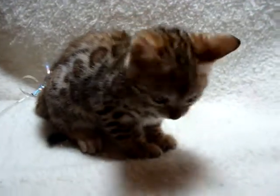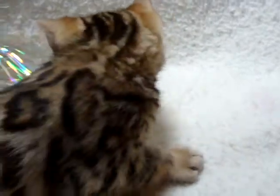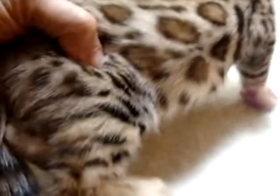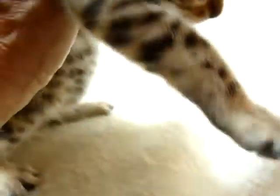This is Female 3 in the litter by Lotte and Luca. Again, we have this amazing pattern — just look at this. These rosettes are gorgeous with the spotting on the legs. It's very hard to get spotting on legs; it tends to want to go in circles and banding.